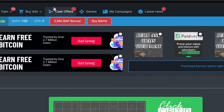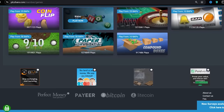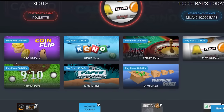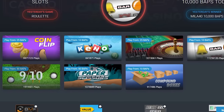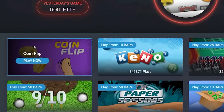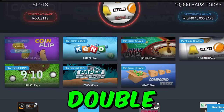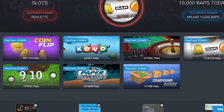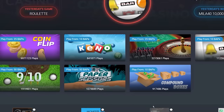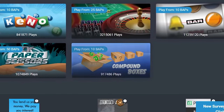And if you want to earn even more money, you can select the games option from above and you will be taken to this games page. Here you can find different games to play, but one important thing is that you need to spend some of your BAP points to play these games, and these games will help you to double your BAP points. For example, the coin flip game requires a minimum of 25 BAP points — if you win, you get double, which means 50 BAP points, but if you lose, you lose your 25 BAP points. There is also a compound box game where you just need to spend 10 BAP points and you can earn double of it.